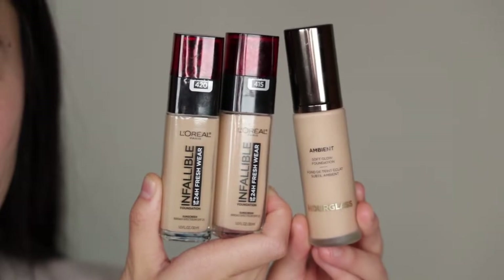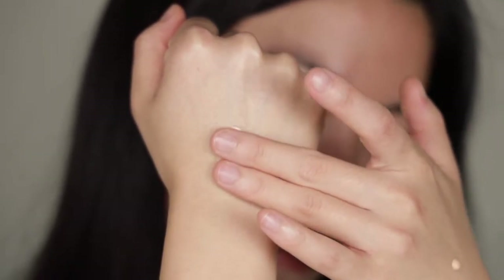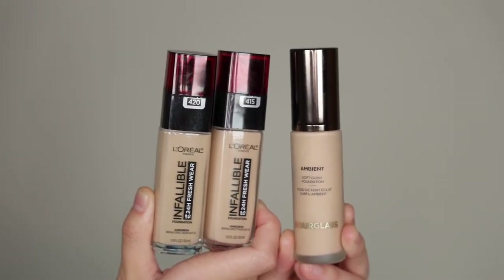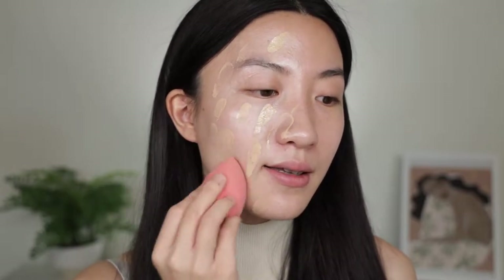Now, foundation. On the drugstore side, I have the infamous L'Oreal Infallible 24 Hour Fresh Wear Foundation — a true icon of drugstore foundations that I've been loving throughout the years. I have two shades to do a proper shade match, and these retail for $13. On the higher end, I have the Hourglass Ambient Soft Glow Foundation — the newer one I want to keep trying — retailing for $58. The L'Oreal Infallible is such a moisturizing foundation; once you put it on, it's that skin-like finish, and with such a light layer it already achieves a reasonably good coverage.